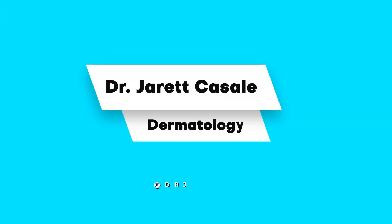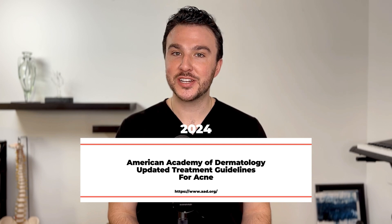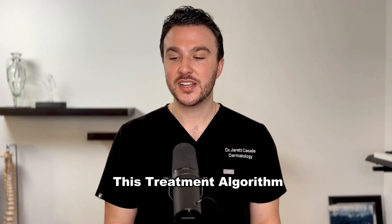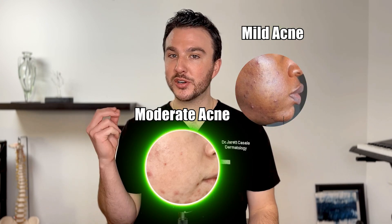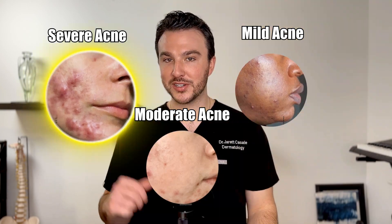What's up you guys, it's Dr. Casale. Today I want to review the 2024 American Academy of Dermatology updated treatment guidelines for acne. It's been a little while since they've updated this treatment algorithm, so let's dive into it together and see if there are any major changes. They've subdivided this treatment algorithm based on severity — mild acne in one category and moderate to severe acne in another. We'll talk about the mild first and then go into moderate to severe.